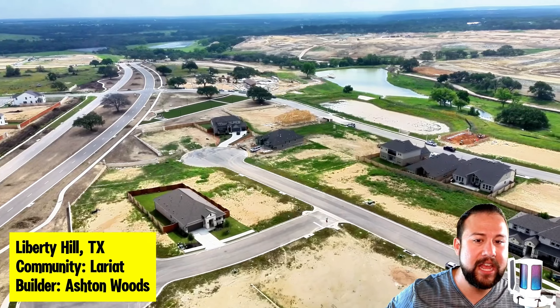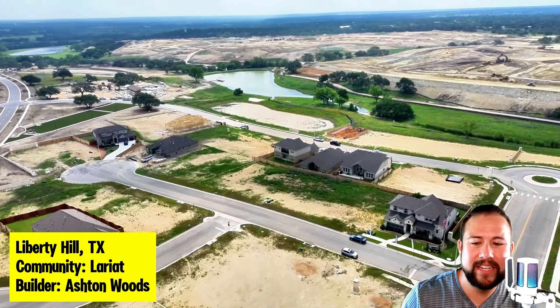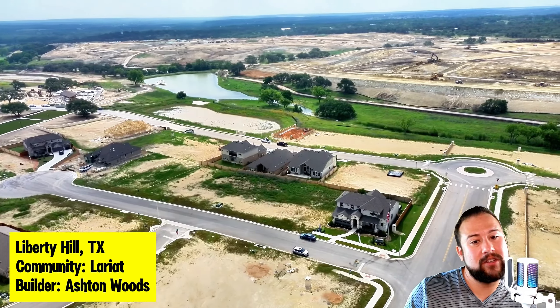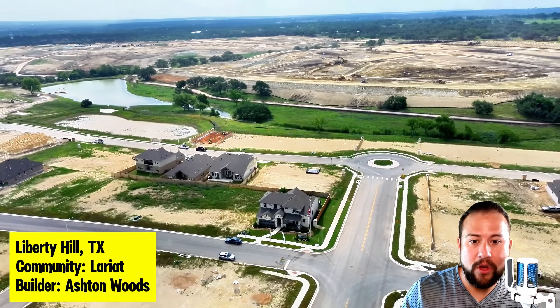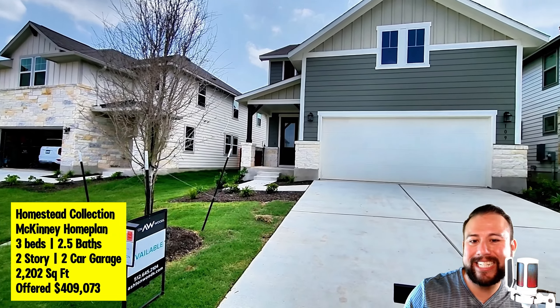I just love how they laid it out, because I've seen communities where the fishing pond is on the opposite end of where the pool is and it's just not super convenient. But this community did not do that. Here's just an amazing aerial footage of what they're building now and what's to come.